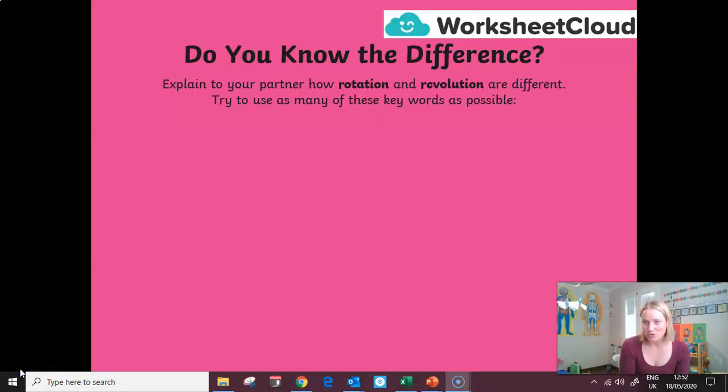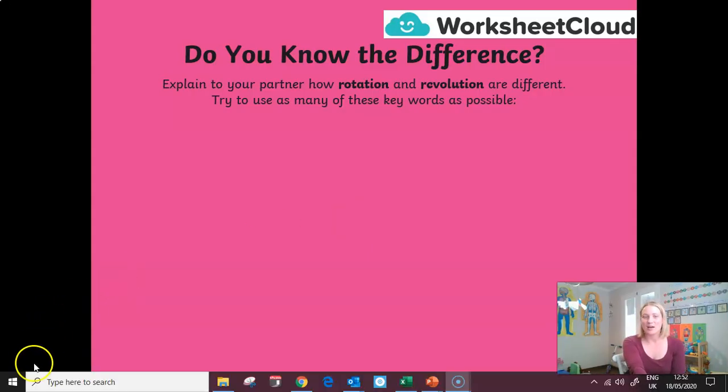To finish today, I have a little challenge for you. I'd like you to explain to your partner how the rotation and the revolution of our Earth are different. See how many of these key words you can use: axis, spin, orbit, seasons, tilt, year, day, and night. Use those words in your explanation about how rotation and revolution are different, and then you'll know if you've really got this concept in your brain.